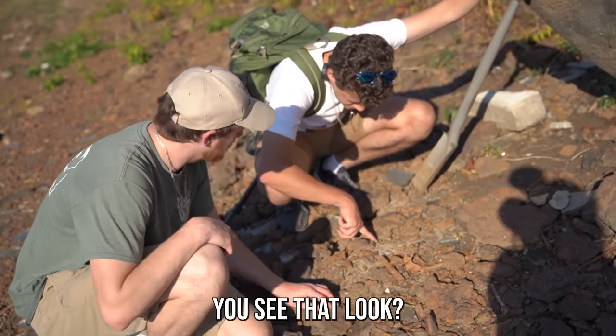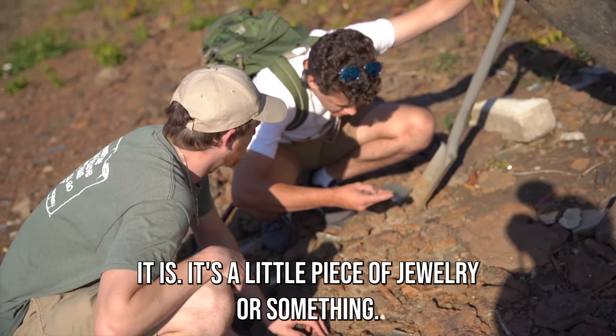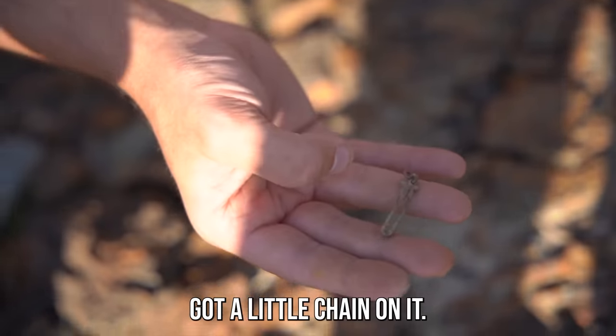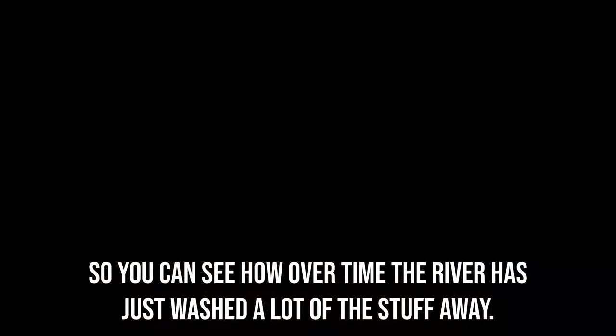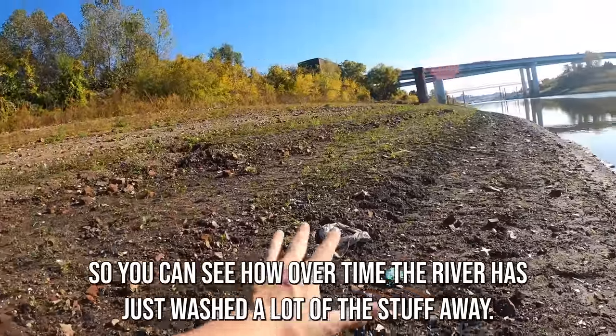Look at this right here — you see that? I don't know. It looks like a little piece of jewelry or something. It's kind of a little piece of jewelry with a little chain on it. I don't know what it is though. That's pretty neat. It's old.